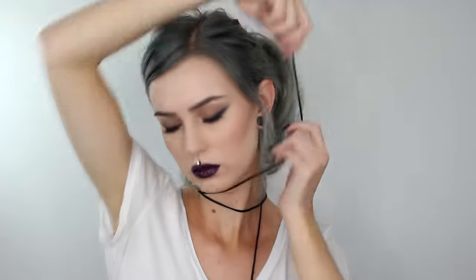To accessorize this cool look I'm first starting with a choker, which I wear pretty much every day — I absolutely love chokers. I'm just letting my hair down and making it a little bit messy. I am using my leather jacket, and yeah, now I feel really really cool.